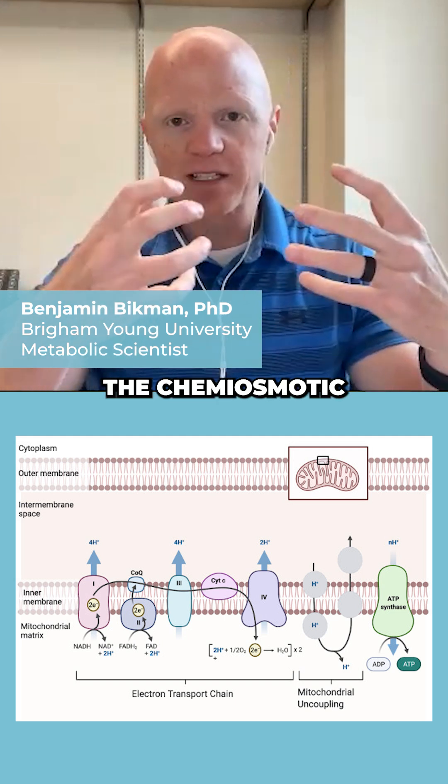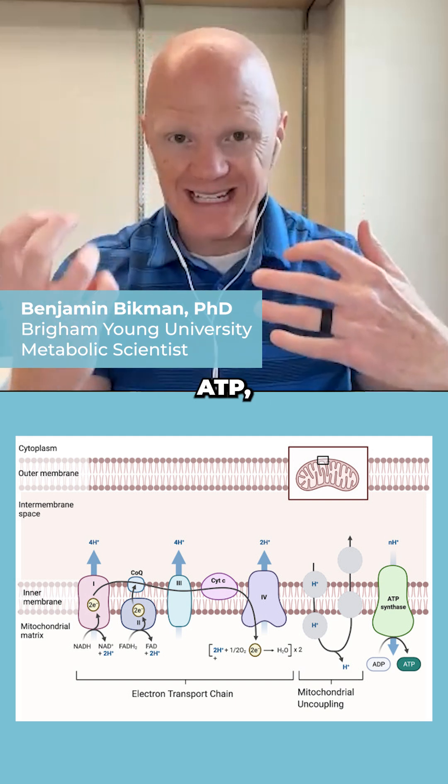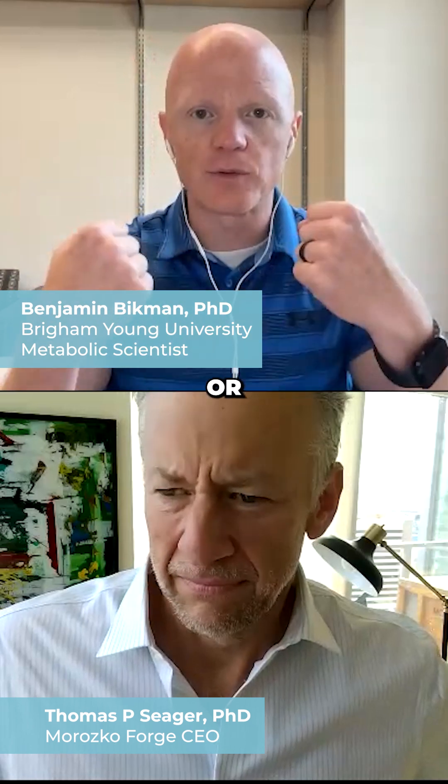Taking the chemiosmotic energy created from electron transport and then leveraging it to create ATP — those two processes, the more they're linked, then we say they're coupled, very tightly coupled, or we could say very efficient.